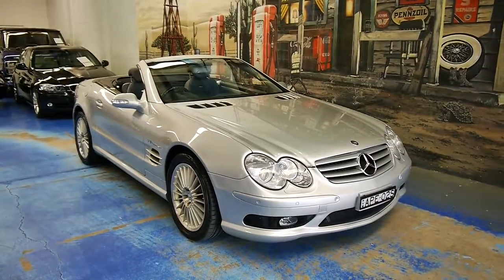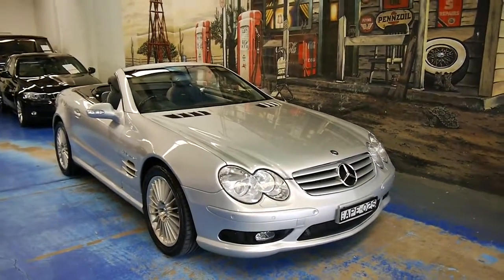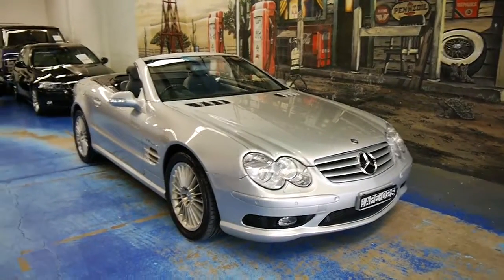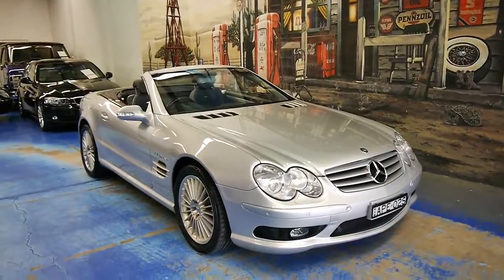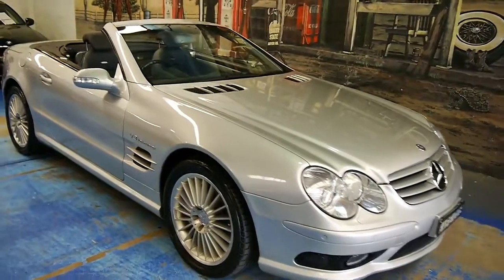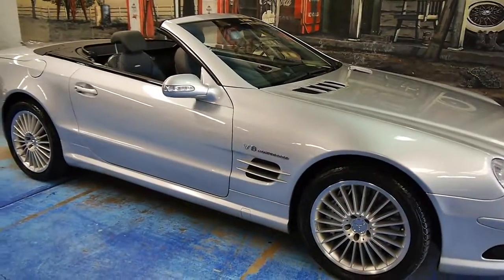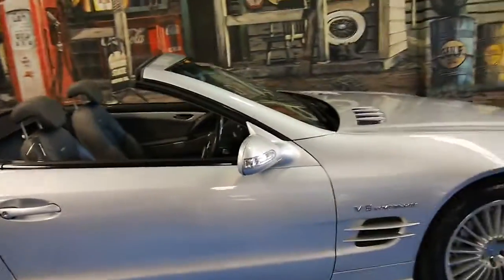Good morning. Here we have a very special car for you. It is a Mercedes-Benz SL55 AMG — the 5.5 litre V8 compressor, which means it's supercharged. It's finished in Zircon Silver with a very nice charcoal leather interior. And as you can see just walking around the car, it is absolutely immaculate.